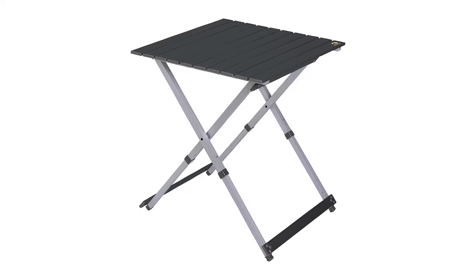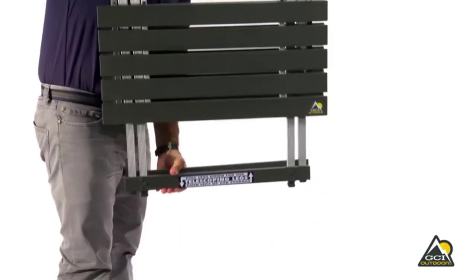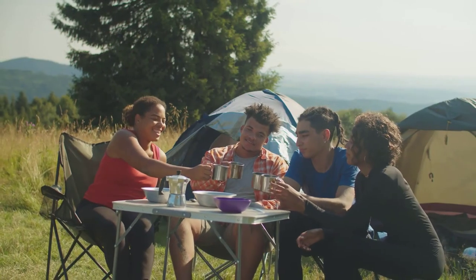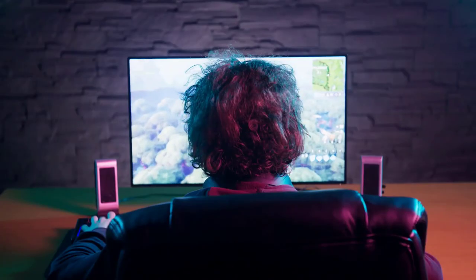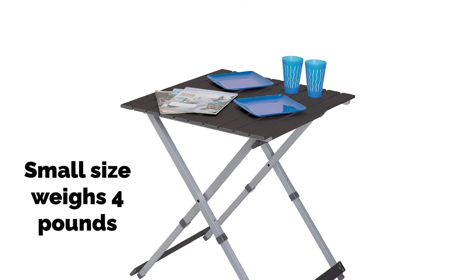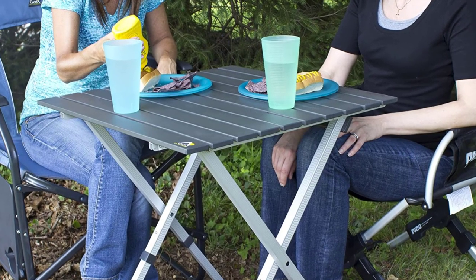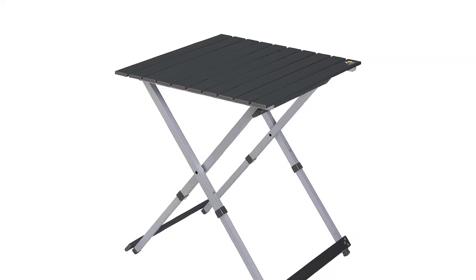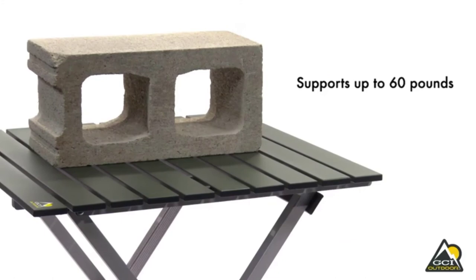The GCI Outdoor Camp Table is a very simple, extremely lightweight table featuring a unique one-piece design. The setup process is very simple thanks to the telescoping legs. The table extends big enough for two to four people and is stable enough for cooking, eating, playing games, or use as a side table. It's available in two sizes: the small weighs four pounds and the large six pounds. The compact one-piece design folds up super small. GCI is a reputable brand for quality, and this is a top-rated camp table for sturdiness — aluminum construction makes it strong enough to support 60 pounds.